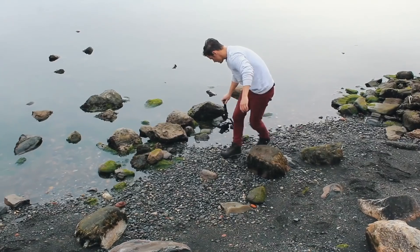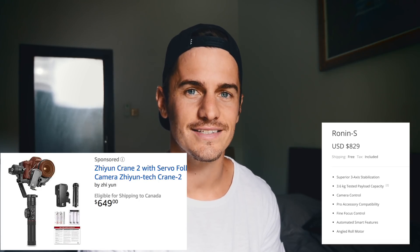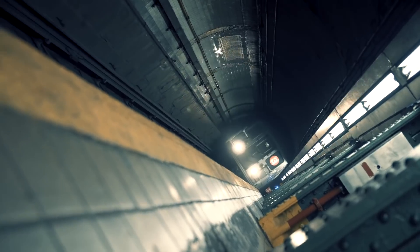Camera accessory item number one is the Zhiyun Crane. I have the Crane version one because it has no problem holding the weight of my Lumix GH5. If you have a heavier camera, I'd recommend the Crane 2 or Crane 3 — links in the description, some of the features on it are amazing. As for its competitor the Ronin S, I don't see why you would want that: it's bigger, it's more expensive, and the horizontal spinning camera move is already played out and a bit gimmicky.